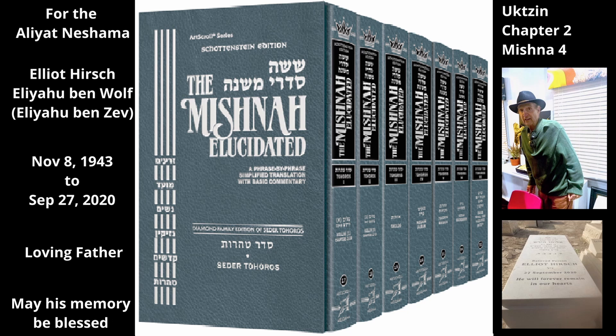Since it is edible, it is considered a food, and it combines with the rest of the food, even in cases where it is torn and does not serve to protect the rest of the onion.